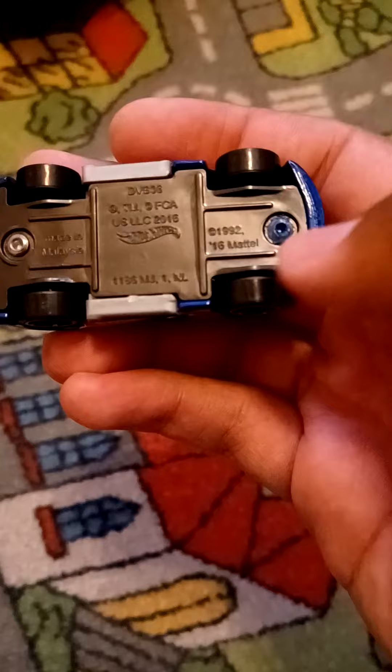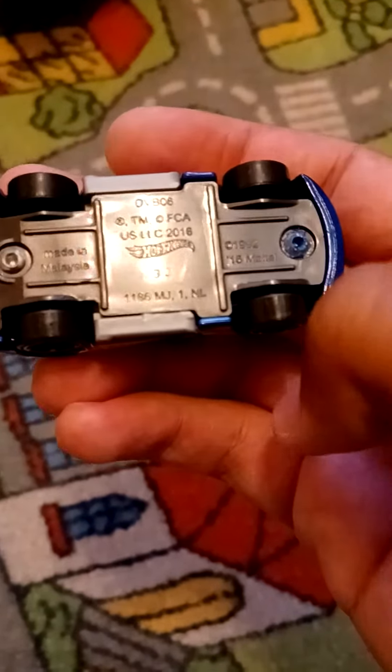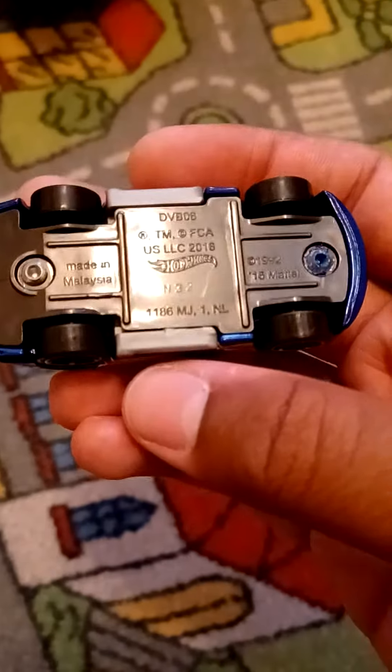It does not say it on the base though, but it says copyright 1992, 2016 Mattel, correct there, N32. That's the 32nd week of 2020.